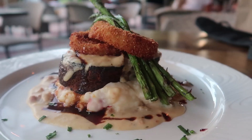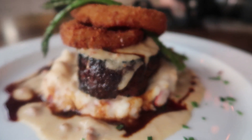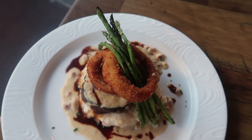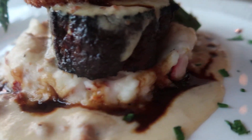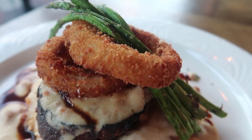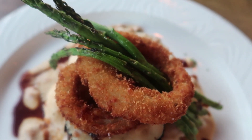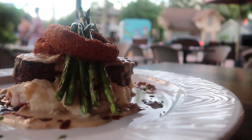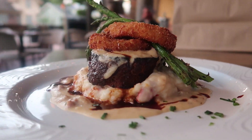Out comes the meatloaf. Starting from the bottom, those are lobster mashed potatoes — a little something different there. Then going up to the meatloaf itself: that's gonna be pork, beef, and veal, covered with a Vidalia onion gravy, onion rings, and some asparagus. I don't even know where to start — this looks delicious. And if it's anything like the appetizers, my stomach's gonna be very happy.